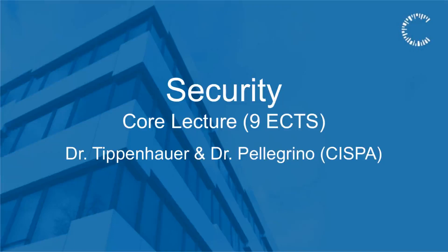The Security Core Lecture is held by Dr. Trippenhauer and Dr. Pellegrino from CISPA. It's about nine ECTS credit points.